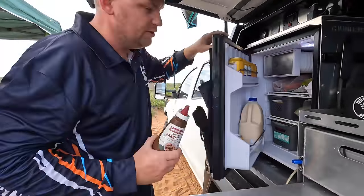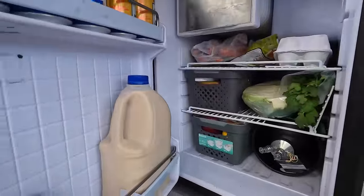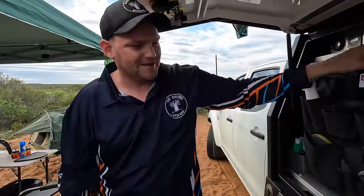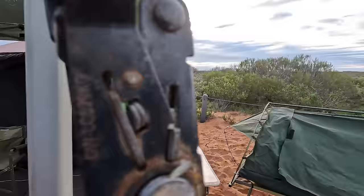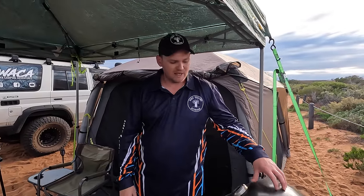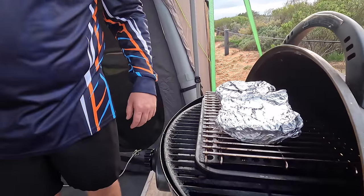We're having brekkie boats - you've seen these before. I'm probably going to do a dedicated little midweek video, just a short one, like a bit of a recipe to make these at home - show you how I make them, how I freeze them, and then how I cook them again once I get to camp. Today we've done them on the Ziggy. These are the brekkie boats.